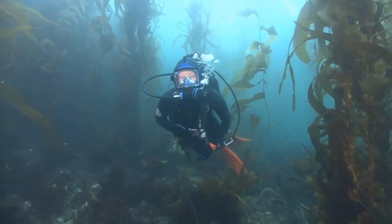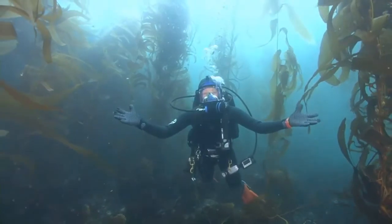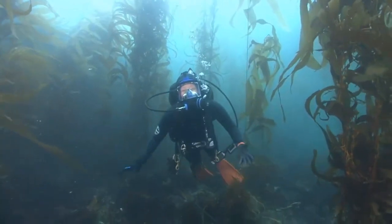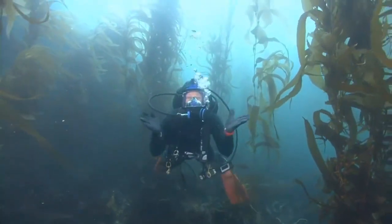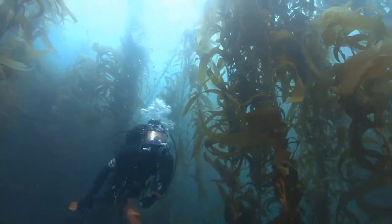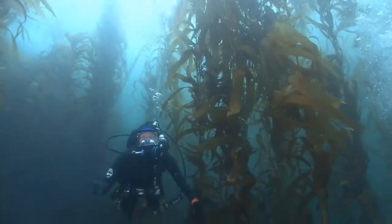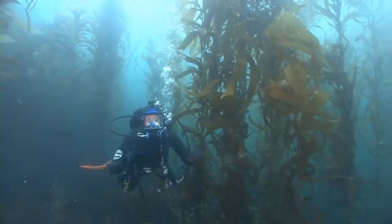Let's get started with maybe an easy question for you guys. If you know the name of this type of forest we are diving in today, go ahead and shout it out. A kelp forest! Yes, excellent — a kelp forest. And it really is literally a forest, underwater.